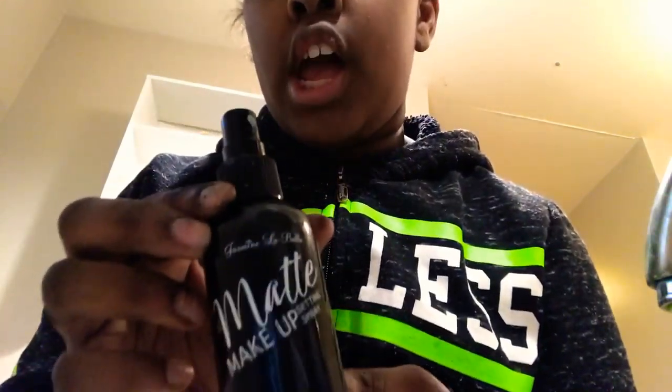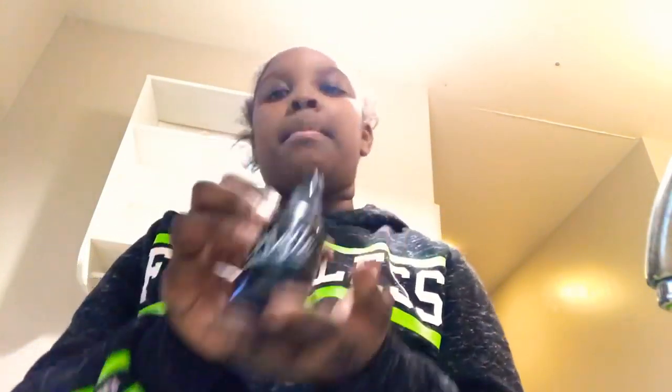So I'm going to be doing my makeup routine. First thing first is my makeup spray. So I'm going to spray that on my face and then I'm going to show you my other stuff.